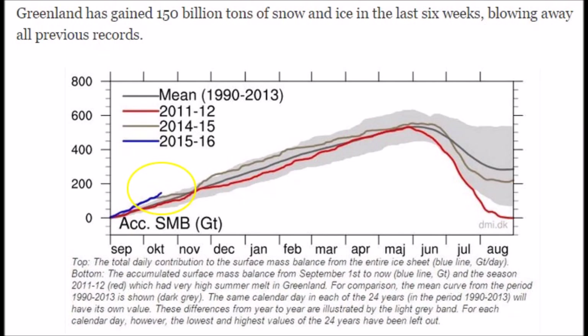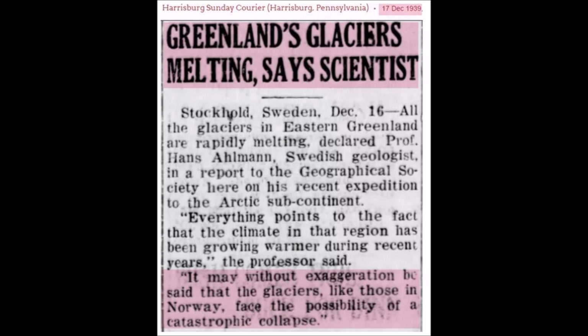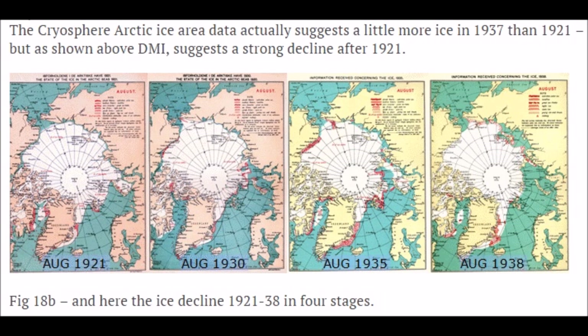Since satellite measurements have been recorded — which the IPCC relies on to get you to believe in global warming — this has showed the most ice and snow ever since 1990 to today. A new record has been set for ice gain on Greenland. We're talking about cyclical patterns. When we jump back to Greenland's ice glaciers melting stories from 1939, you need to revisit history with the cryosphere Arctic ice data from 1921 to 1938, showing a melting pattern.